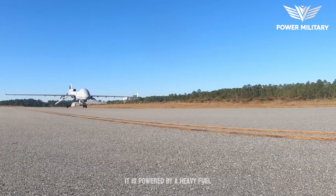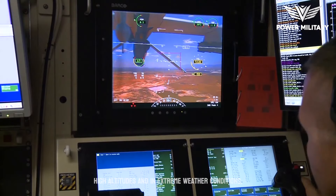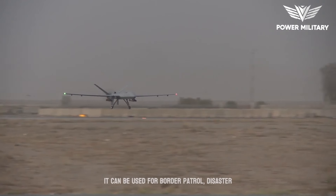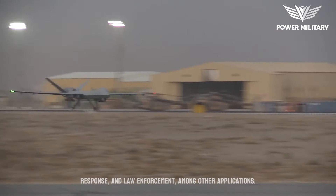It is powered by a heavy fuel engine that enables it to operate at high altitudes and in extreme weather conditions. It can also be used for border patrol, disaster response, and law enforcement, among other applications.